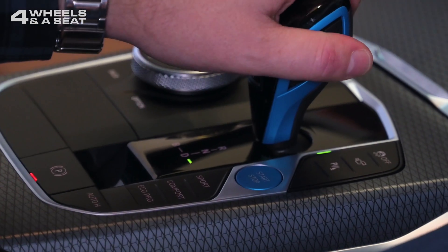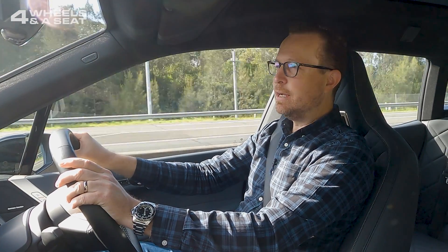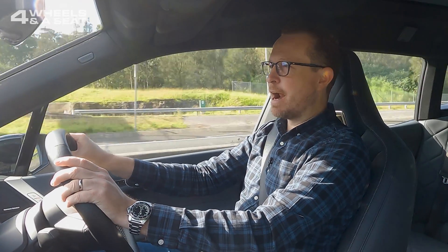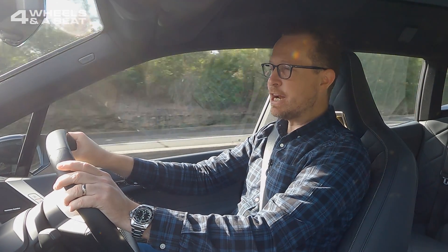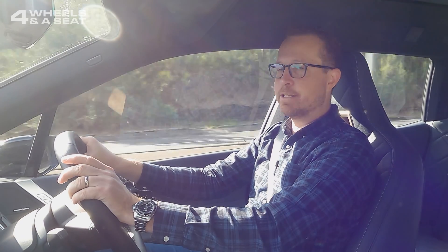Many EVs also have a regenerative braking system, which allows you to drive with only one pedal. As soon as you take your foot off the accelerator, the car starts to brake, and it actually draws some of the electricity that's been generated by that braking back into the battery to top it up.